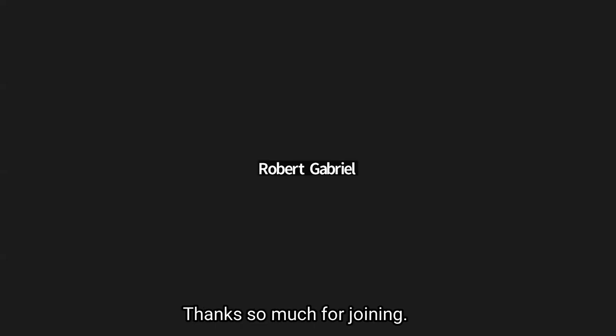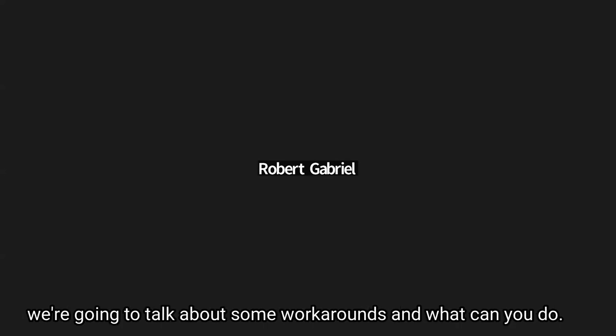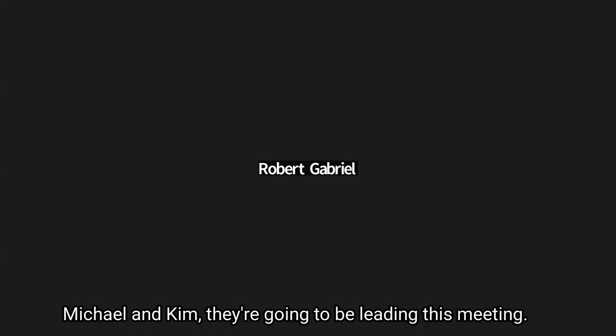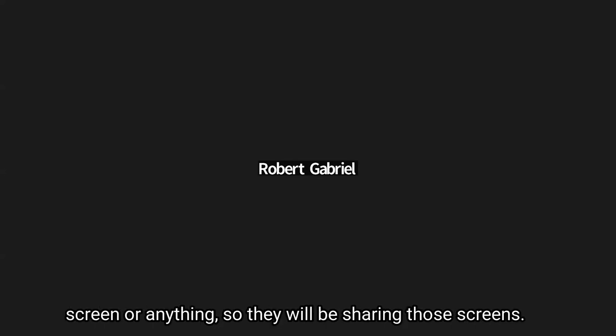All right, let's get started. Thanks so much for joining. I wish I had much better news than this, but things are still down. We're going to talk about some workarounds and what you can do. Michael and Kim, they're going to be leading this meeting. I'll be on the call, but I can't share my screen, so they will be sharing their screens. Go ahead, Michael.